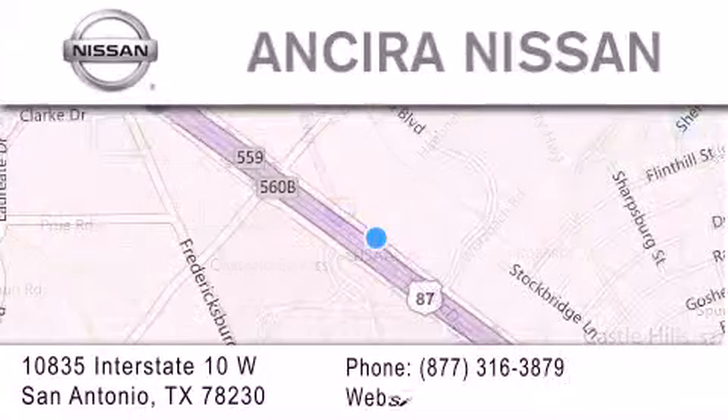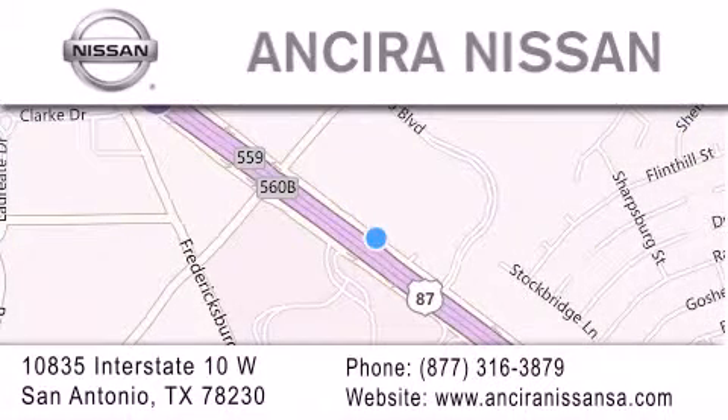For additional information, please visit our website, give us a call, or stop by our dealership. We are located at 10835 Interstate Highway 10 West in San Antonio. We look forward to serving you.